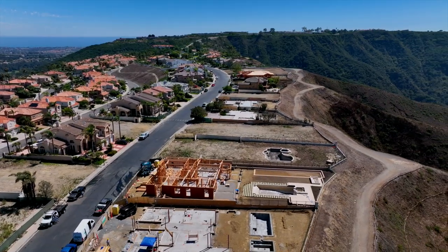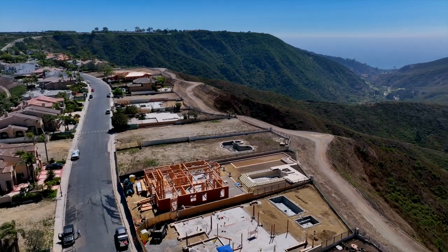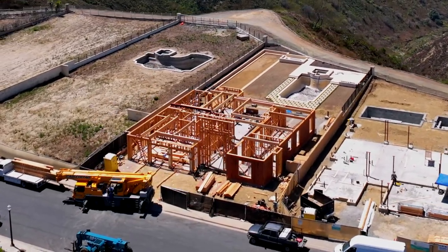Our latest endeavor unfolds in the cherished Coronado Point community, nestled in the heart of Southern California — an idyllic hillside sanctuary offering panoramic ocean views. We're currently in the process of building a Tuscan home spanning two stories.